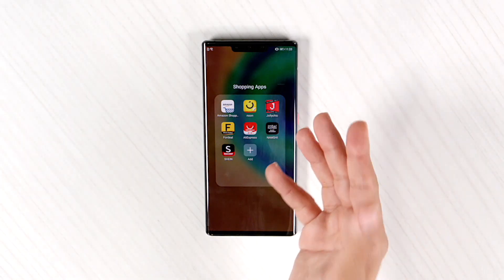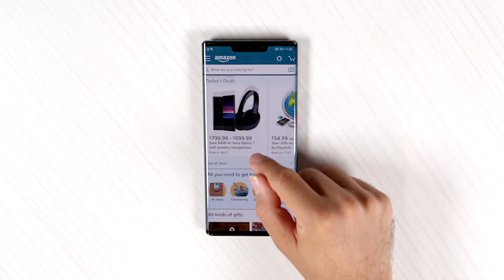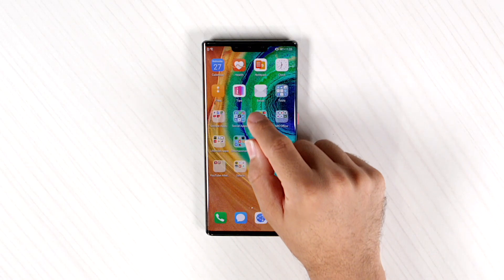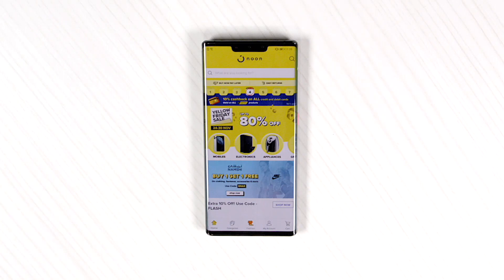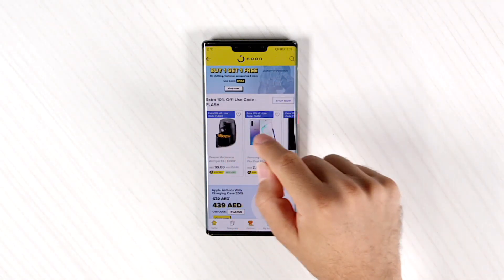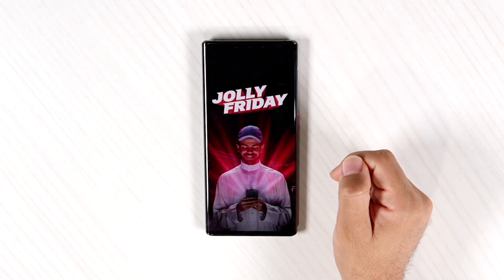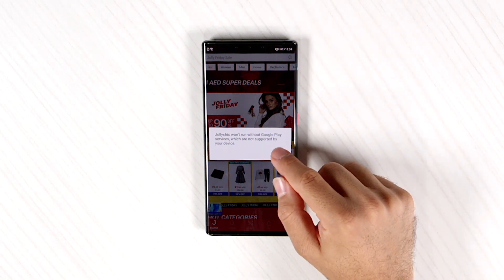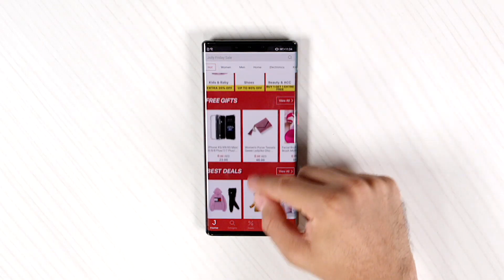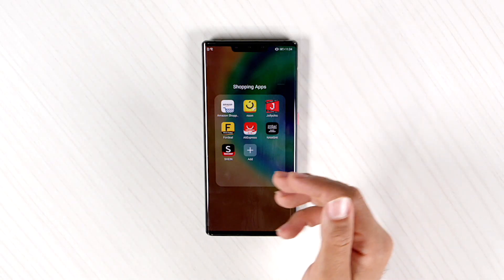Now if you want to go shopping, you're staying at home and you don't want to go outside, you can still use Amazon — as you can see, just click on it and view anything that you like. Noon — let's say we click on any item. Same for Jolly Chick. Now you guys might run into a notification — don't bother with it, just click OK and you can still proceed to use the app. Same for Fordeals, AliExpress, Namshi, and Shein.